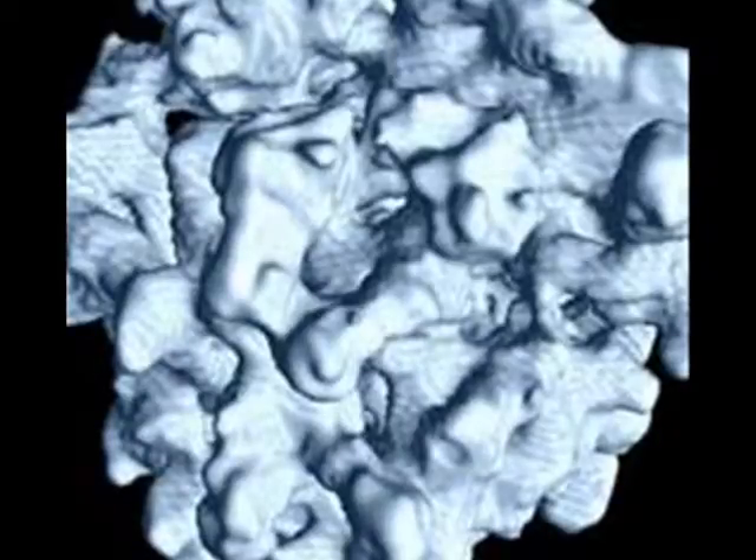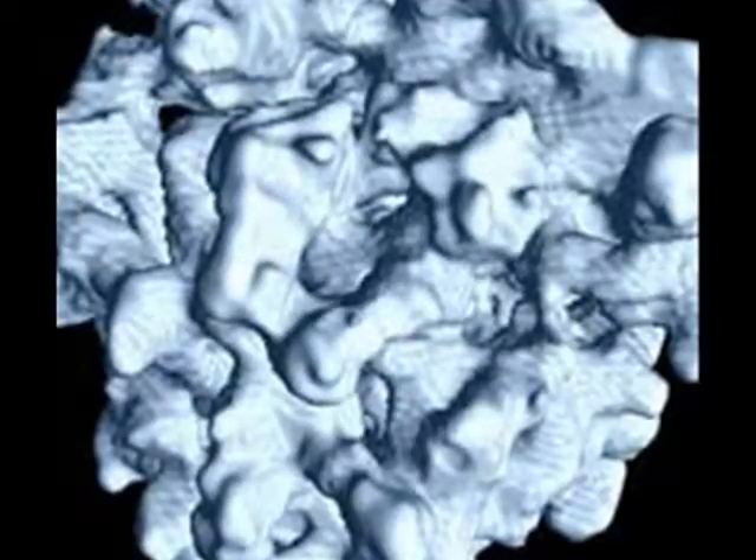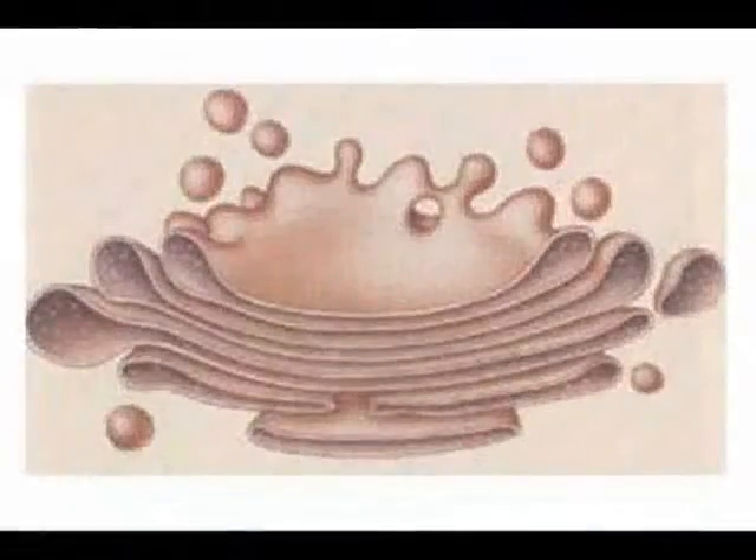Not all ribosomes end up attached to the inside of the endoplasmic reticulum; many simply float around in the cytoplasm. Ribosomes are created in the nucleolus, which is found inside the cell's nucleus.